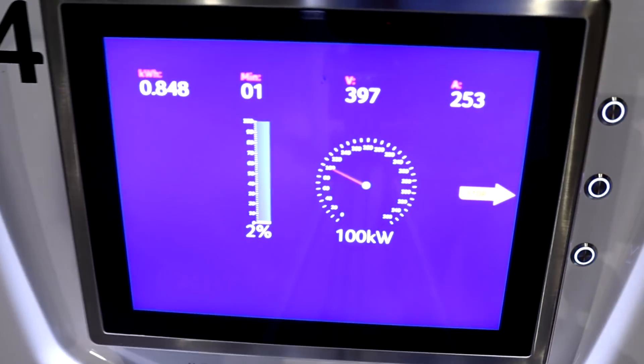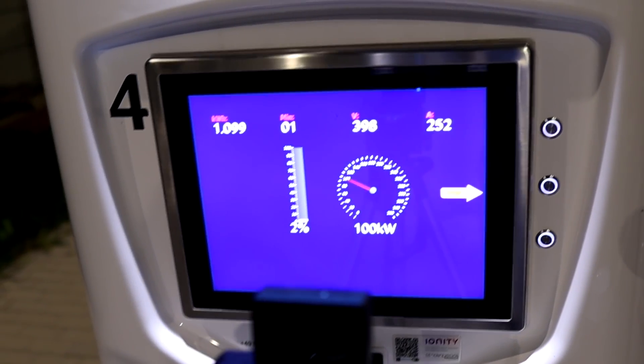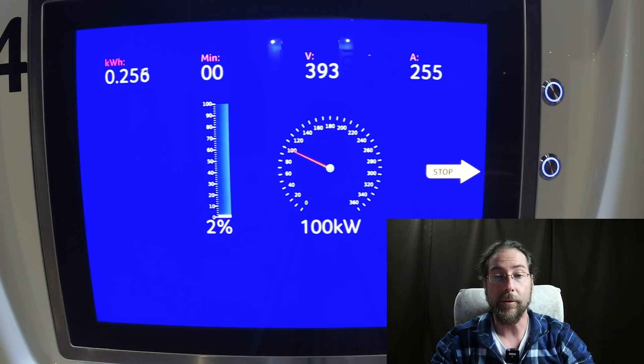Starting at 2%, we are at 100 kilowatt — the lowest voltage I've seen, 397. So I'm charging it to 100%, filming it with this action cam. It starts with 387 volts and 100 kilowatt already and 250 amps. So there's a lot of power going in, and very soon at 5% we have 102 kilowatt and it goes up a tiny bit more to 103. We are at 10% after four minutes — almost six kilowatt hours charged in four minutes. It's really good.